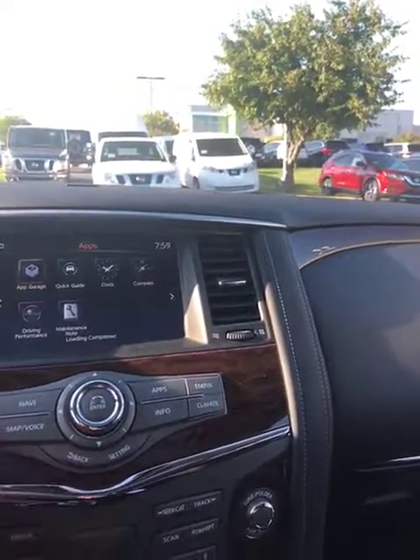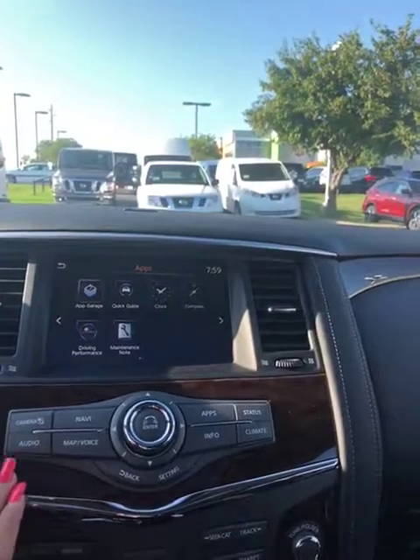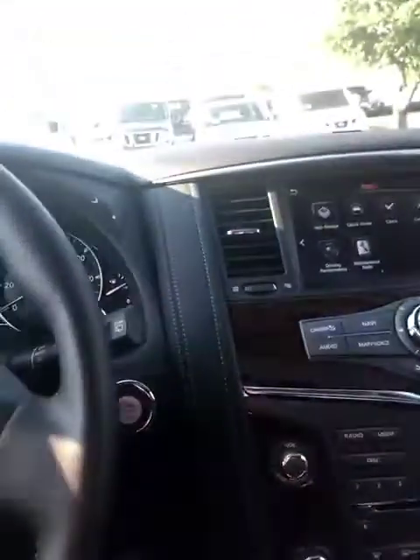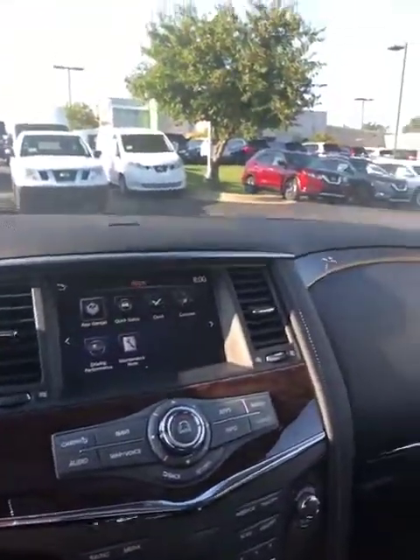It comes with Sirius XM, AM/FM of course, and does have a CD player. It has a lot of great features that I'd love to go over with you.